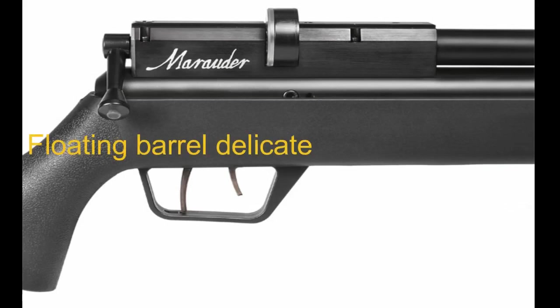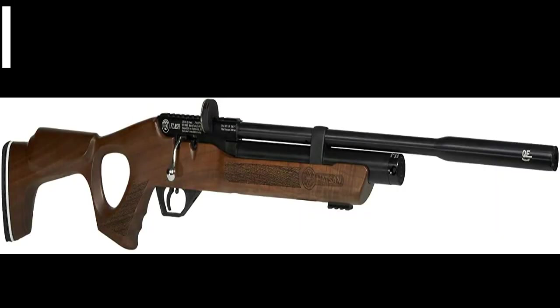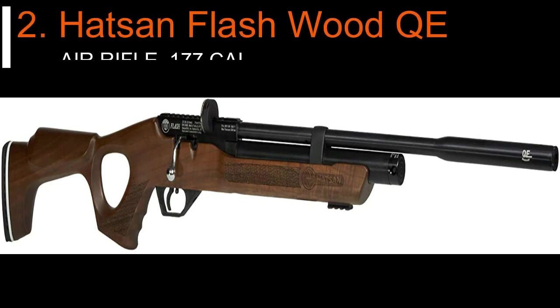Its con is that the floating barrel is a bit delicate to handle. Overall, this Marauder can serve as one of the best entry-level PCP air rifles, and experienced users can also find it handy. Number two: the Hudson Flashwood QE air rifle, 0.177 caliber. If your preference is woodstock rifles, then the Hudson Flashwood QE might be a clear choice. Its multi-purpose functionality makes it an air gun for small game hunting, target shooting, and pest control.